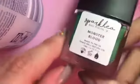This one is from a UK indie brand which is no longer making polishes anymore. This is Sparklea Monster Blood and it looks absolutely gorgeous. It's a shame when UK indie brands stop making polishes.